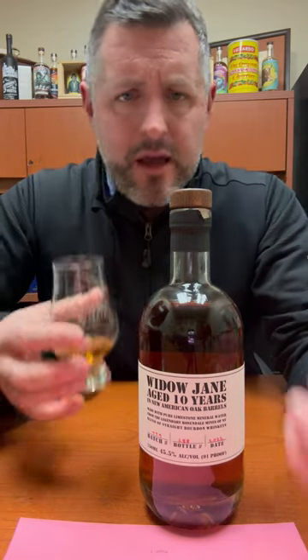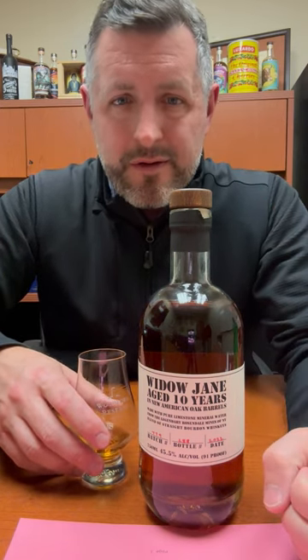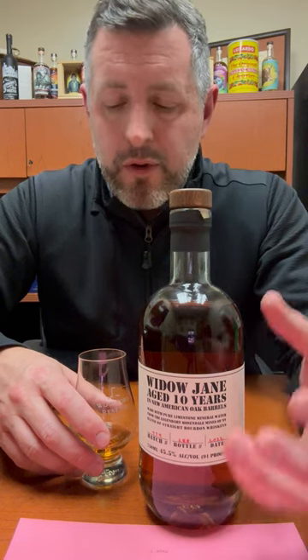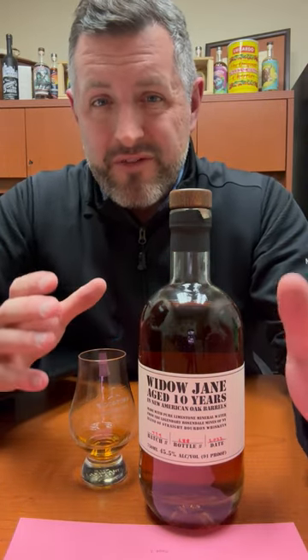A couple years ago I might've avoided this brand — tasted it before. But this particular bottling is really nice, really enjoyable. It's soft and sweet, and it just works. 10 years old, 91 proof. Love it.